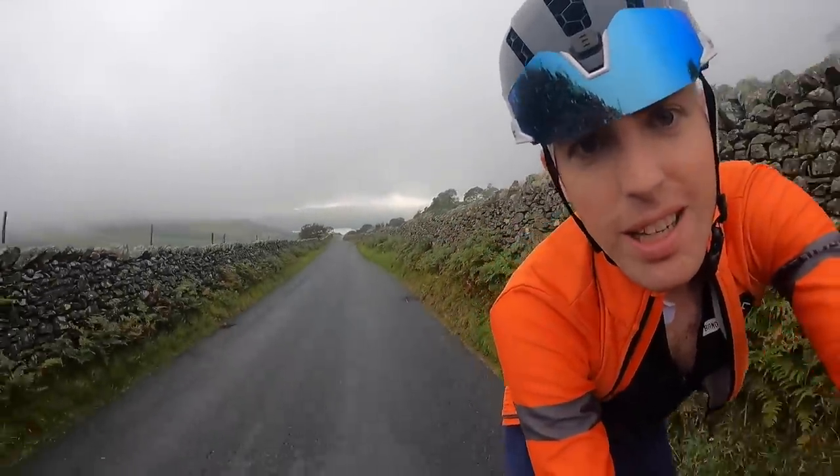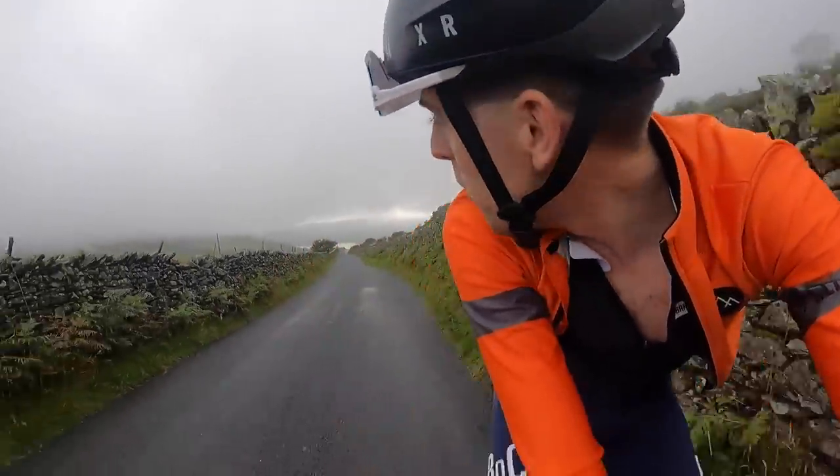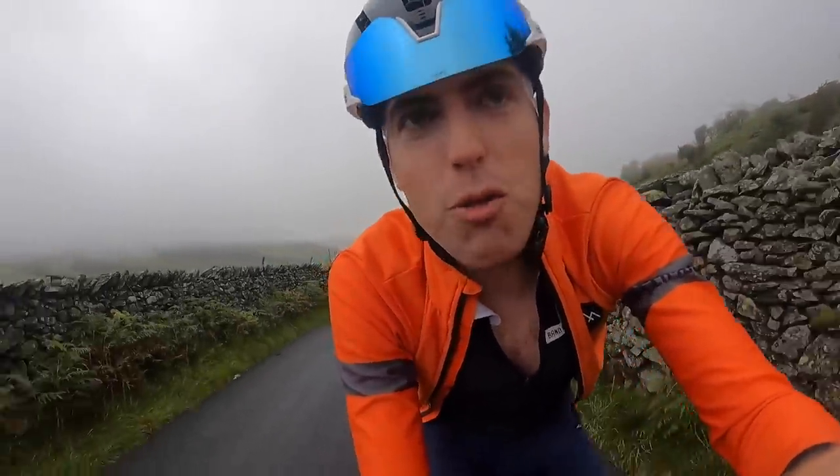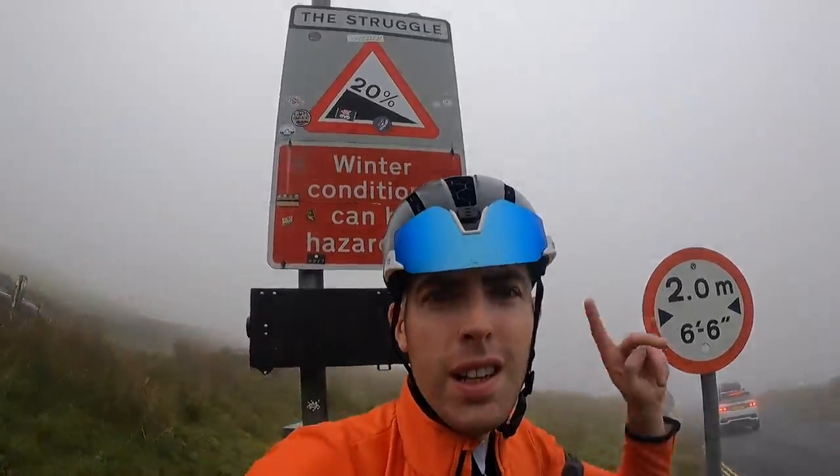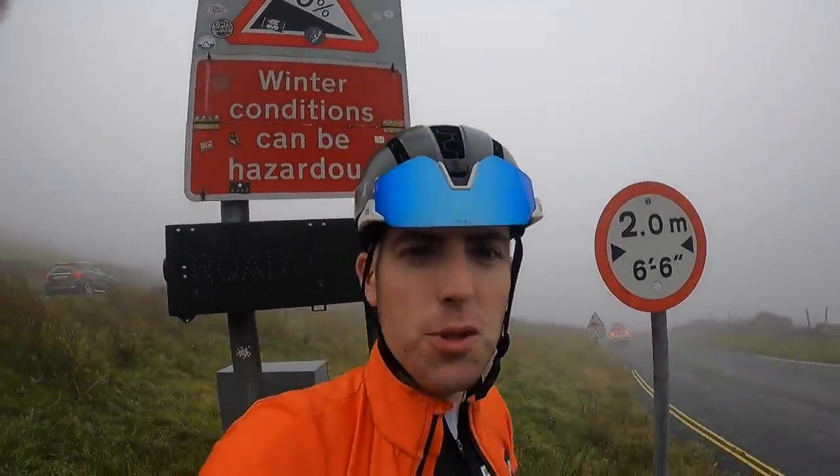Can you see that behind me? That is Lake Windermere, right at the bottom - almost looks like the road goes into it. We made it to the top! I had to stop for a quick selfie in front of the Struggle sign.